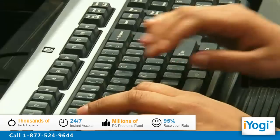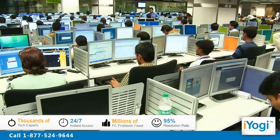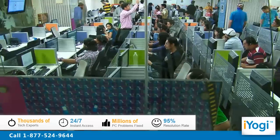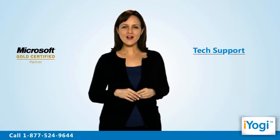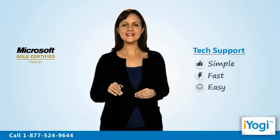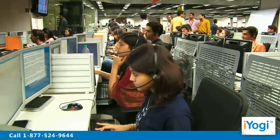iYogi is the fastest growing tech support provider with over thousands of technicians ready to take your call and remove your tech frustrations. Call us now! Tech support to use Firewall on Windows 7 is now simple, fast and easy. Just breathe and relax while our tech experts solve your problems remotely via the Internet.